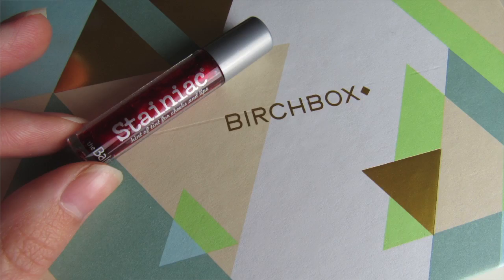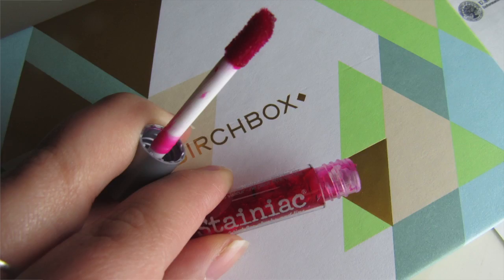My next product looks like a tint for like lips and cheeks. Oh, very pretty. I like that color. As I've said before, I stick with pretty neutral colors. I think this would be really pretty on my lips. It might be a little too much for my cheeks, but I'll definitely have to try it.